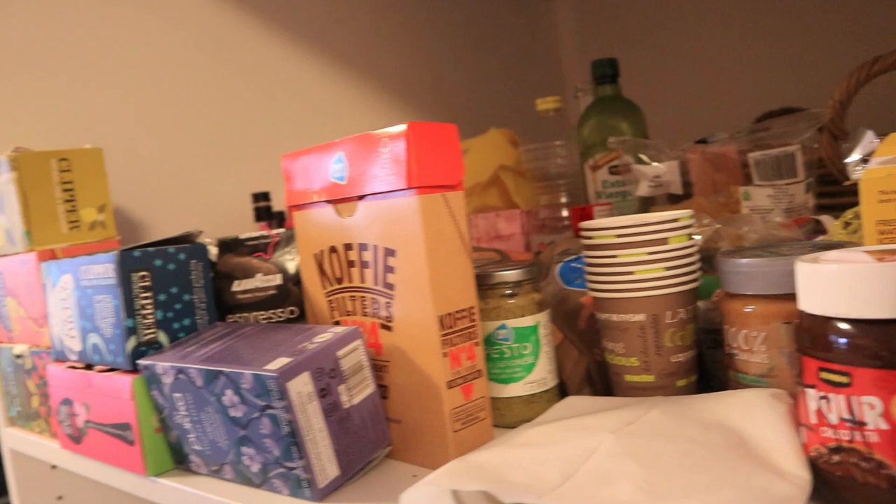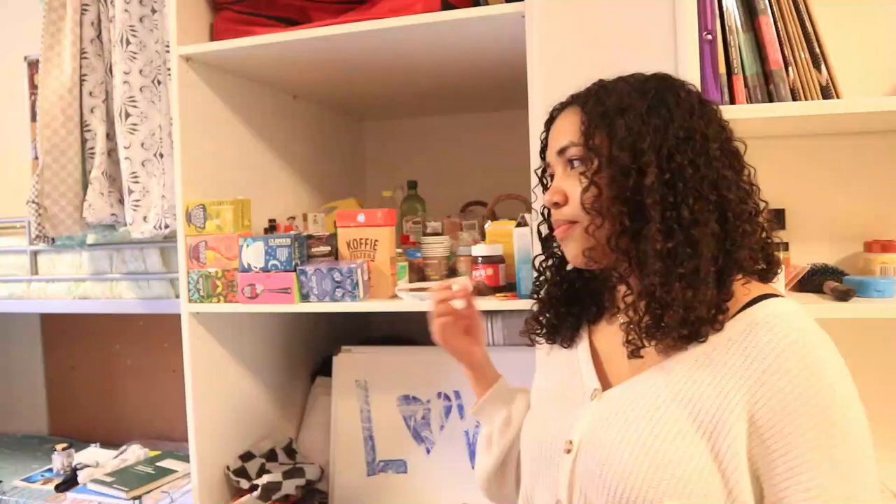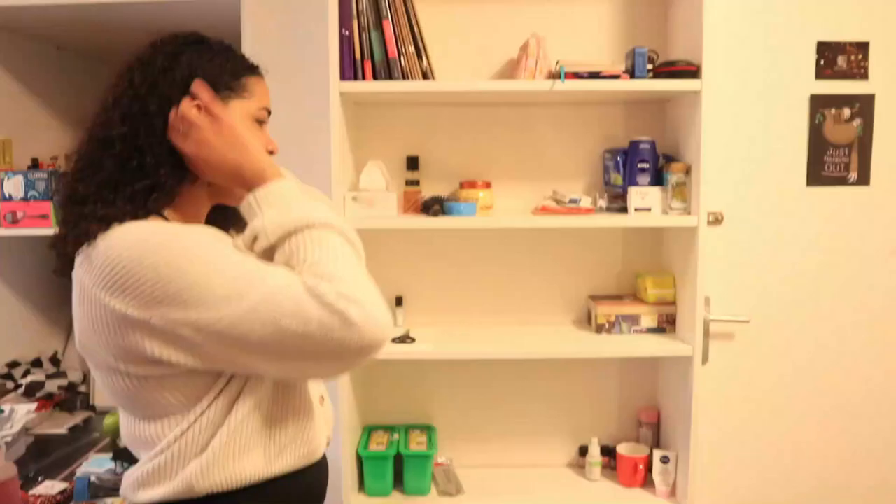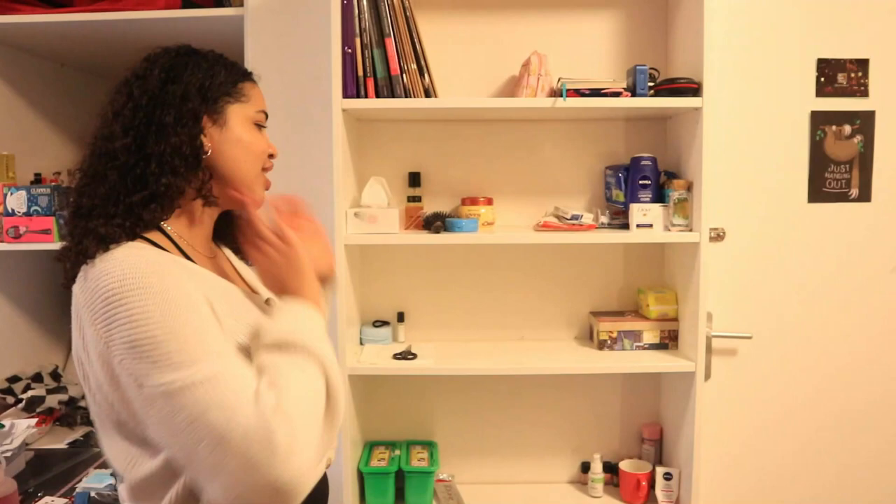I recommend that you put labels on your food, just to make sure that you and your roommates don't get confused as to what's what and what's for who. We usually just write our names on each product. Isa has sorted her books and some of her school equipment on this shelf, and the rest of these shelves are a little bit unorganized — it's just whoever needs to store something.